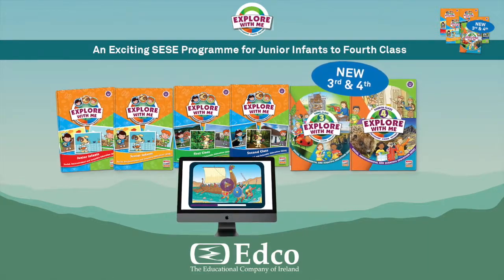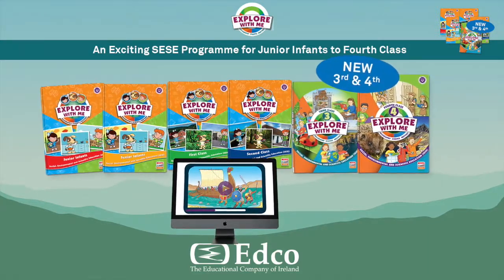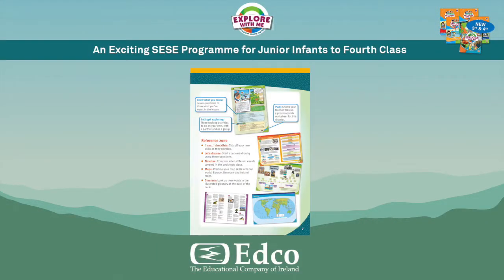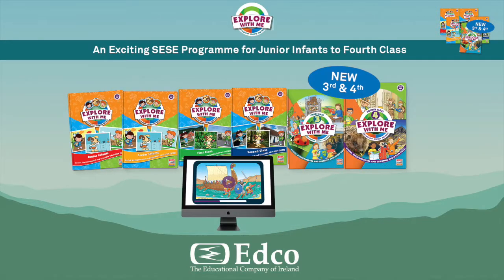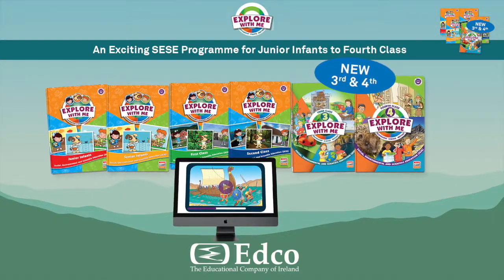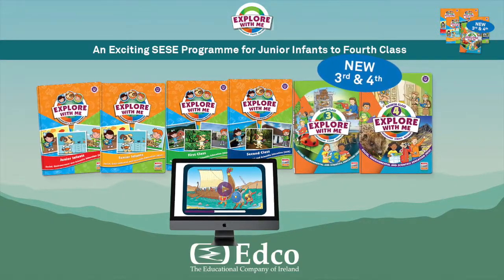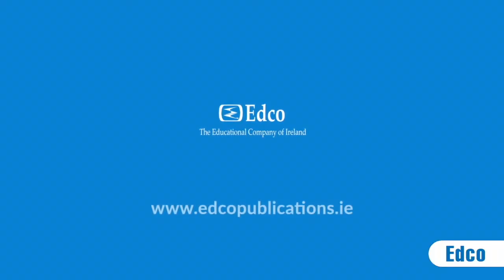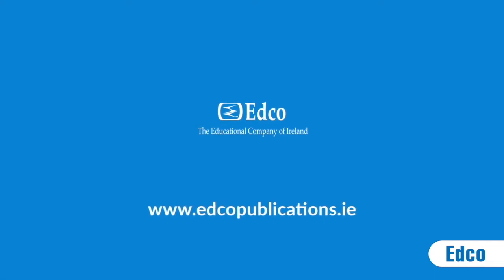Explore With Me is now available from junior infants to fourth class. With its colorful design, clear layout, and its innovative skills-based thematic approach, Explore With Me will bring history, geography and science to life in your classroom and help make SESC a subject all pupils will look forward to and want to engage with every day. If you would like further information on the new Explore With Me program or to request a free sample copy, please don't hesitate to contact your local EDCO representative or any member of our sales team at sales.edco.ie.